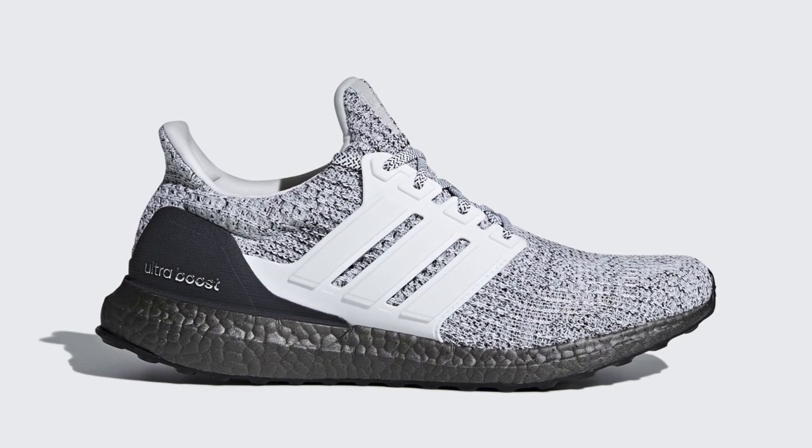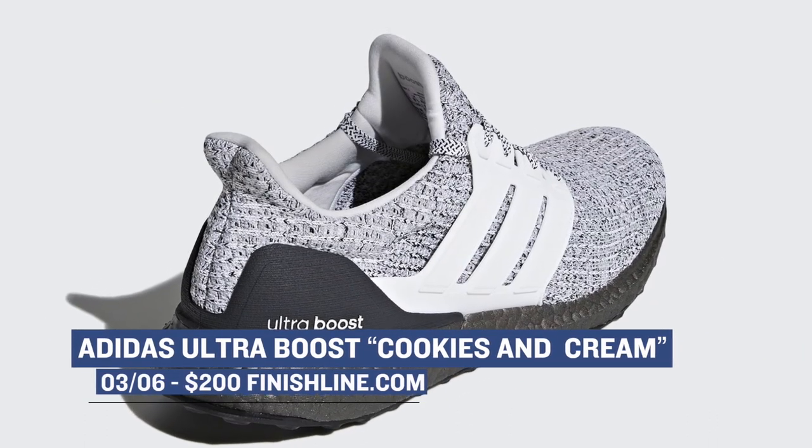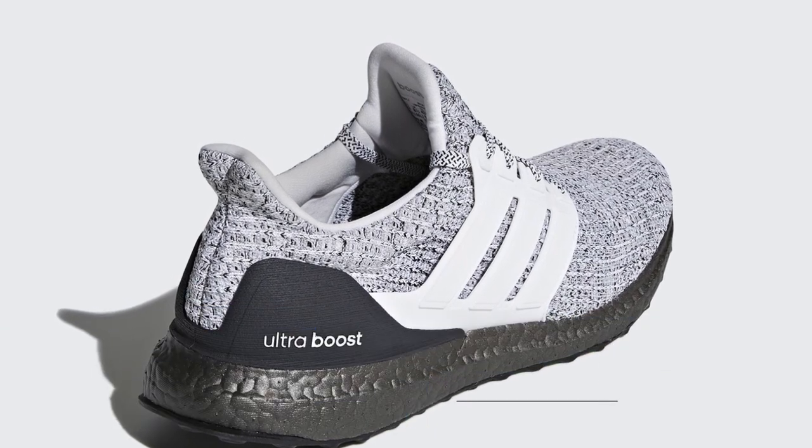One of the bigger releases this week actually happened yesterday. Adidas dropped the Cookies and Cream edition of the Ultra Boost. The prominent upper looks good, as does that painted-over Boost midsole. Those are $200 and you can grab them over at Finish Line.